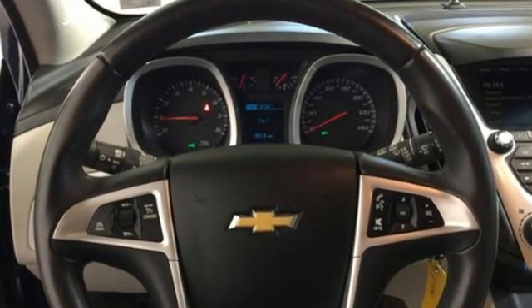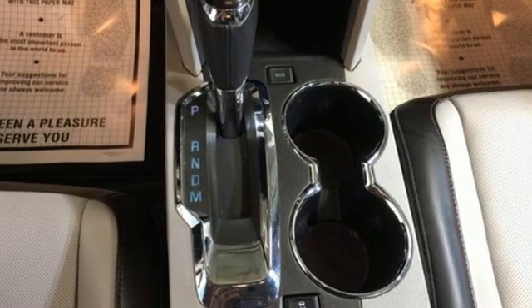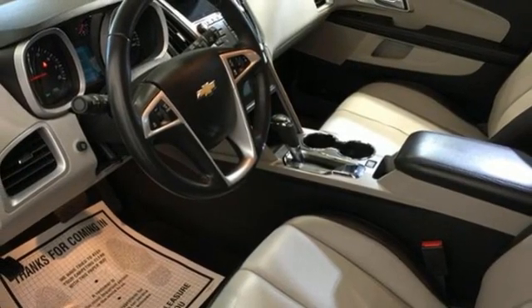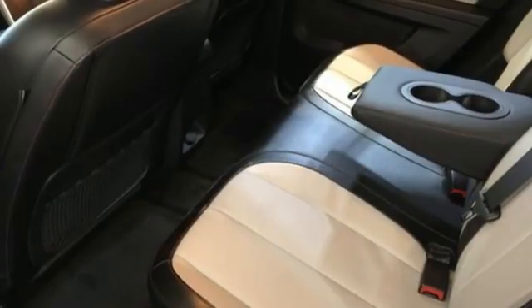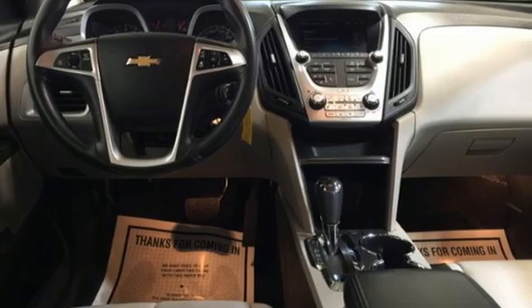Automatic transmission, front heated leather bucket seats, streaming audio, rear parking sensors, driver memory seats, Wi-Fi hotspot, AM-FM satellite radio, aluminum wheels, memory exterior door mirror settings, and inline four-cylinder engine.